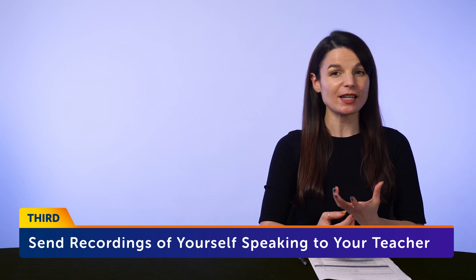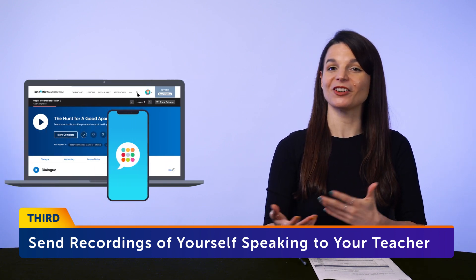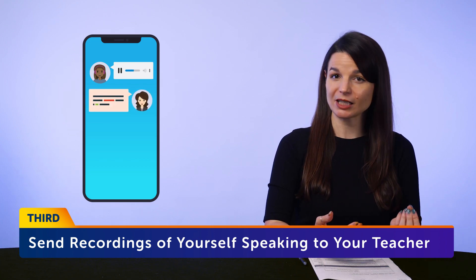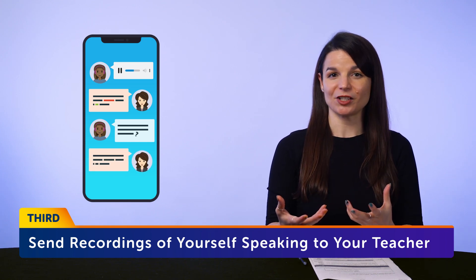Three: send recordings of yourself speaking to your Premium Plus teacher for feedback. You can do this with the Premium Plus Messenger on the site or on the app. The learners that get the best results are the ones that create routines for themselves — for example, reciting the lesson conversation out loud for every lesson and passing that to their teacher, or sending three recordings a day: one in the morning, one during the day, and one in the evening, just talking about their day, or recordings of example sentences from grammar rules they learn. If you're not a Premium Plus member, you can use your smartphone to record yourself and ask a native speaker for feedback. Whichever tactic you apply, be sure to listen to your own recordings as well.